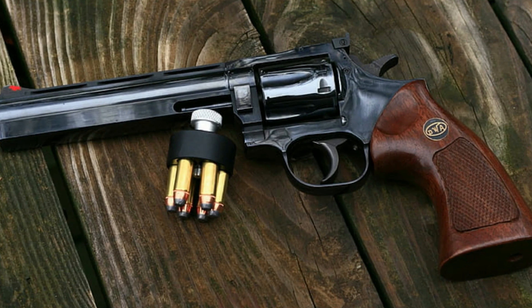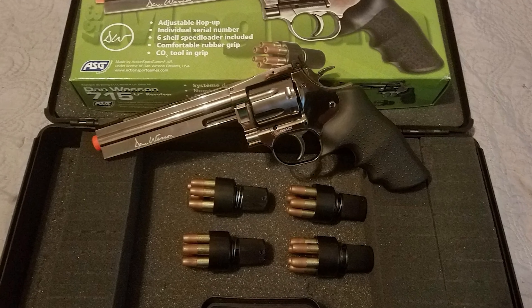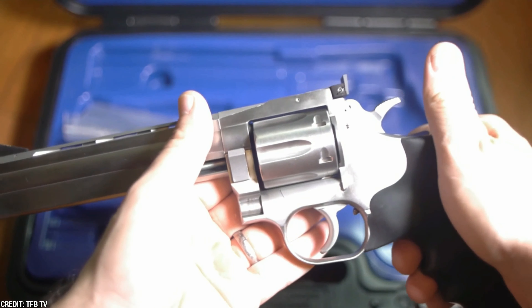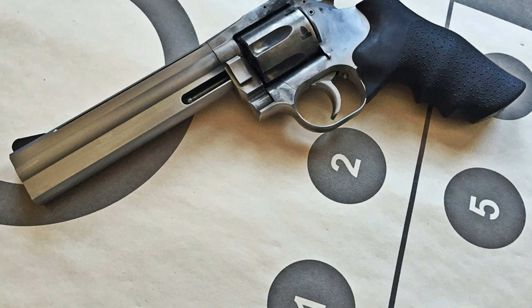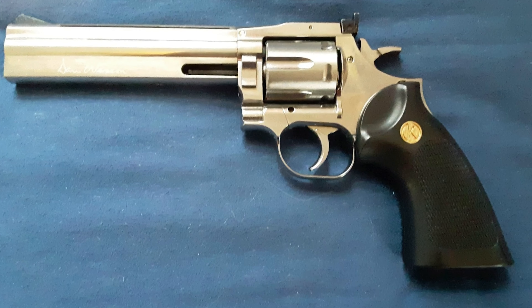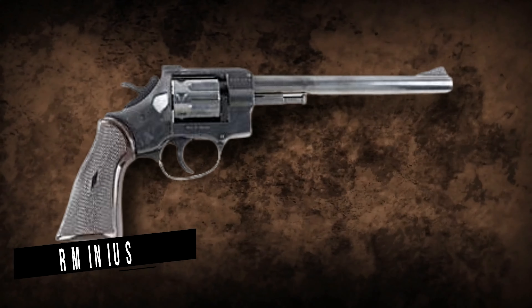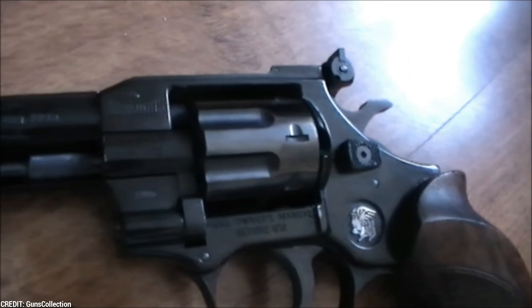One of the standout features of the Dan Wesson Model 715 Target is its double-action trigger system. The trigger has a smooth, consistent pull that makes it easy to shoot accurately even at longer ranges. The single-action trigger pull is also exceptional, with a short, crisp break that allows for precise shot placement. The revolver features a transfer bar safety system to prevent accidental discharges. The grip is ergonomic, made of rubber with finger grooves, and has a unique texture that helps reduce recoil and improve shooting accuracy.